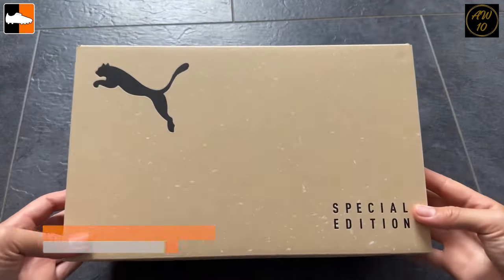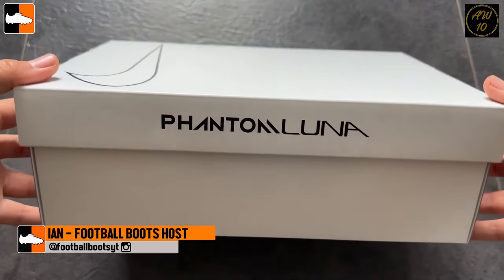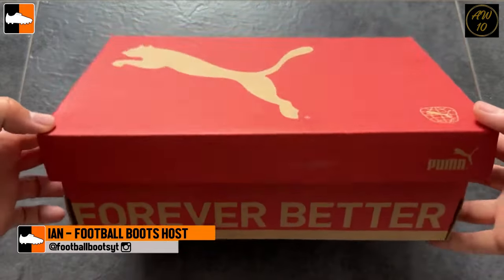Hi guys and welcome to another edition of what's in the boxes. We're going to look at 17 brand new boots that you might see on the pitch this season.